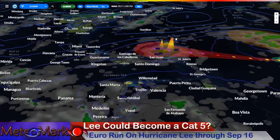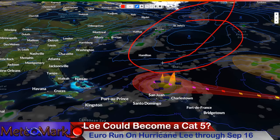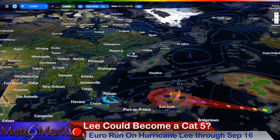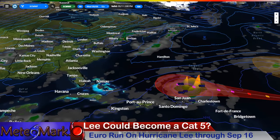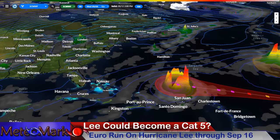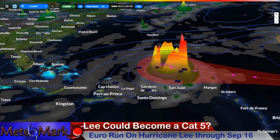What's steering this system at this time is a big high-pressure system to the north, showing up very readily on the European model. Off the U.S. East Coast around September 11th, we have a trough that's going to be kicking to the northeast. So what happens with this system around the 12th or 13th — it's going to start to slow down just a tad. This is where it'll be Category 4, potentially Category 5, with 145 mph winds gusting to 175 mph.